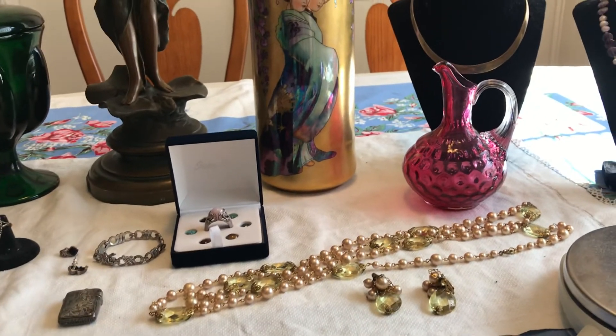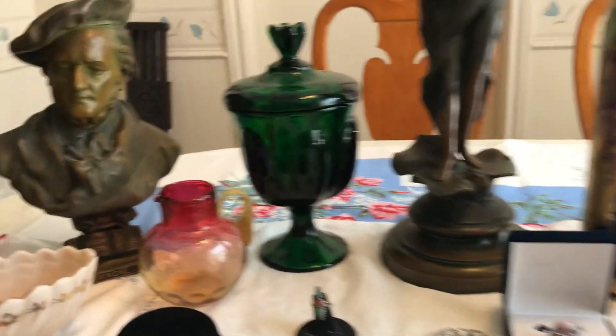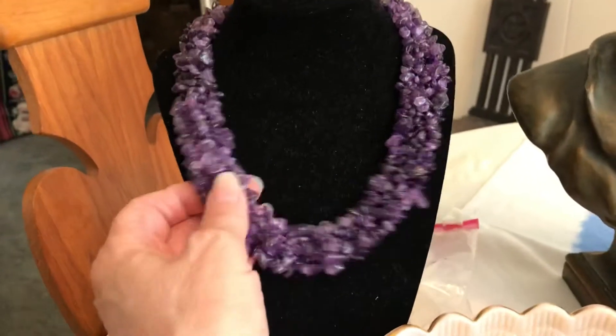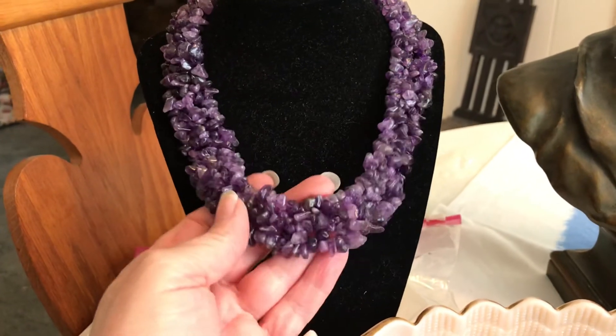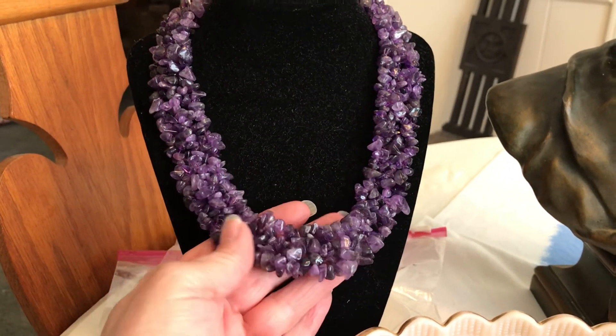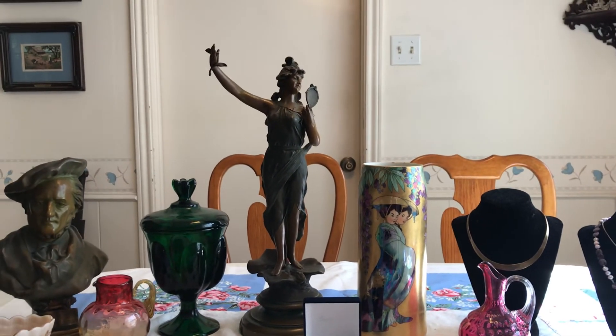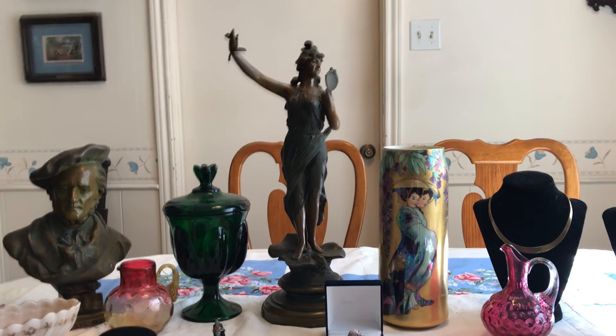I always want to take a second look because I always want to make sure I have everything — and over here was an amethyst necklace for about $2 to $3. I hope you enjoyed seeing everything. I have a lot more goodies to show you, so stay tuned because I'll be making more videos soon. Bye-bye!